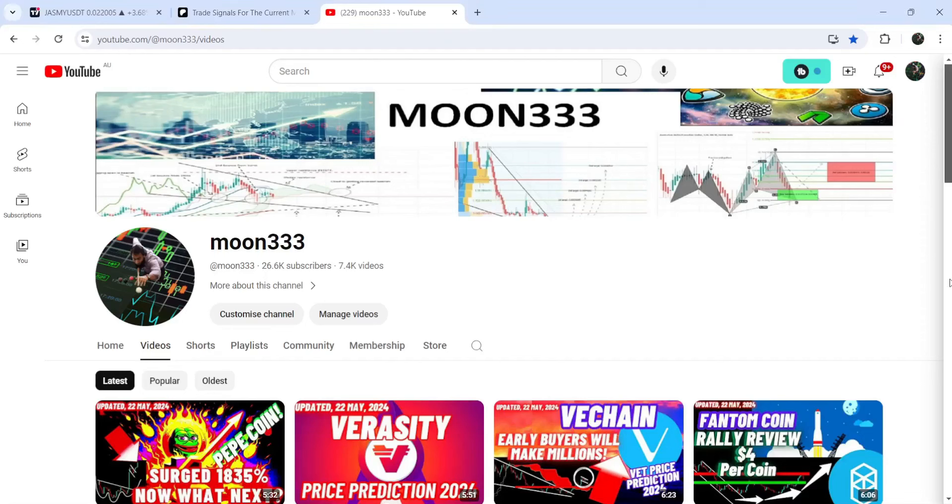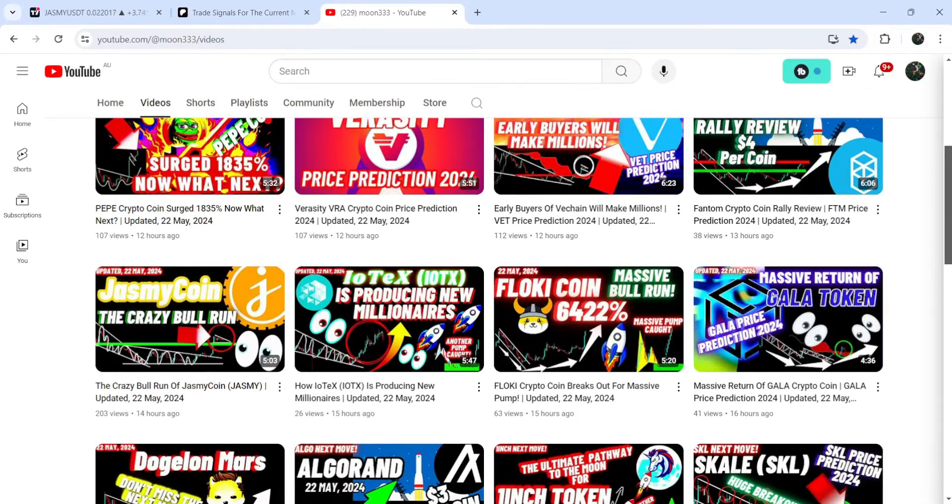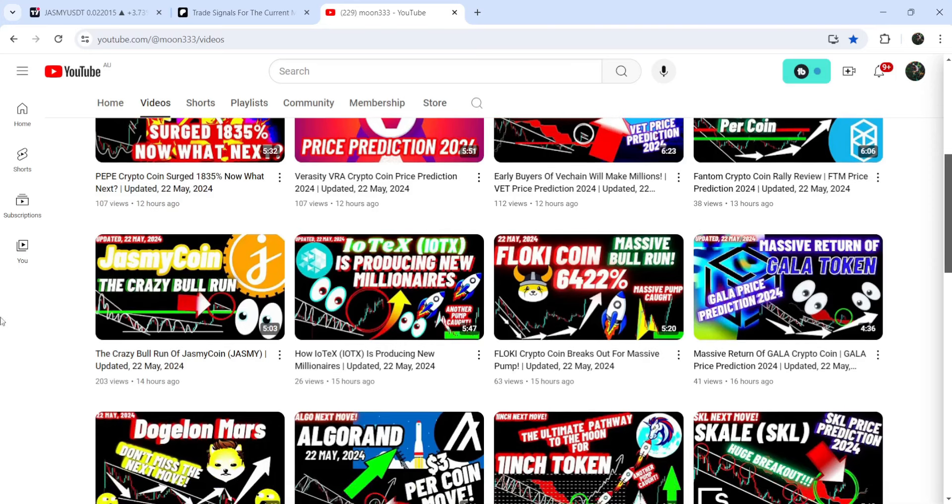Hey friends, this is Atipope here. Welcome to the new update on Jasmine. In my earlier videos I was showing you that Jasmine is trying to break out the resistance of a descending triangle on a daily time frame chart, and this was the video that I shared a few hours ago with you.